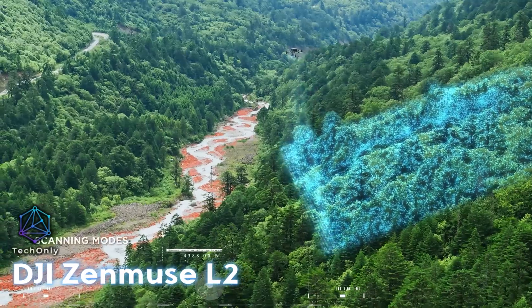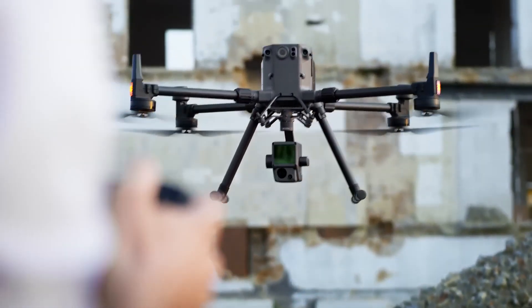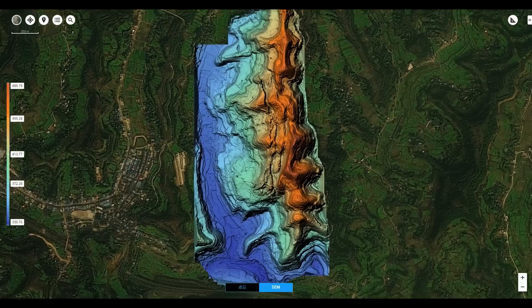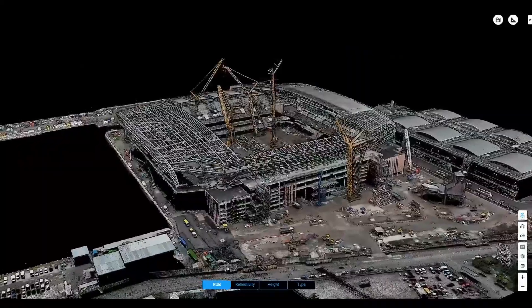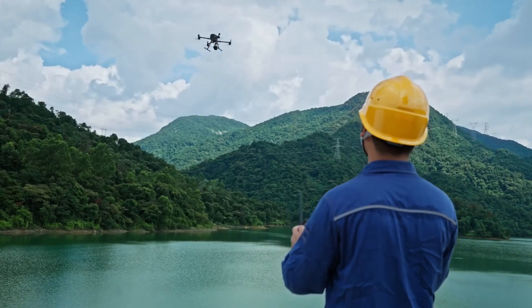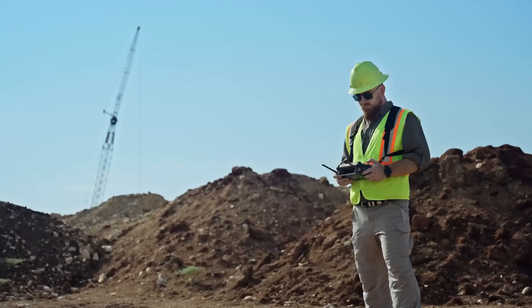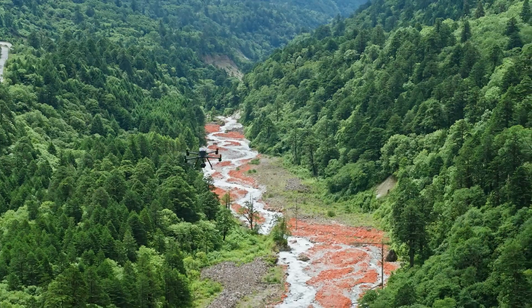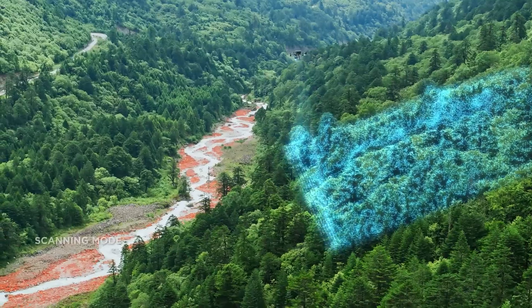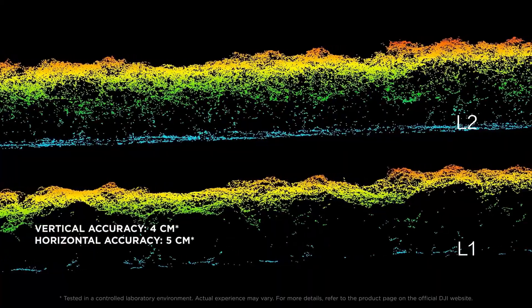The DJI Zenmuse L2 LiDAR is a small yet powerful device that can be mounted on a drone. It can cover an area of up to 2.5 square kilometers in a single flight with an impressive accuracy of 4 centimeters vertically and 5 centimeters horizontally. Considering its weight of only 430 grams, it is a remarkable performance. This device is designed to simplify the work of surveyors, builders, cartographers, and other professionals.